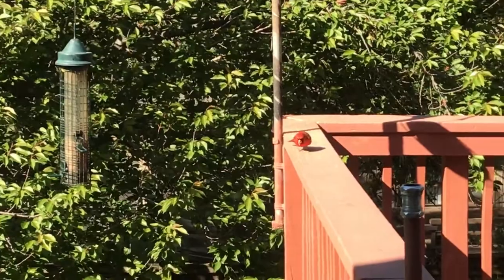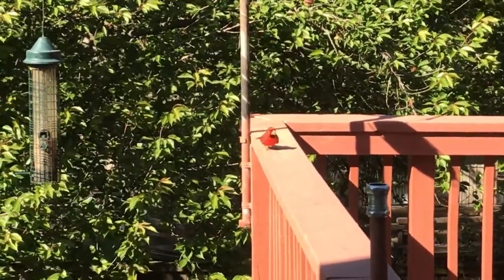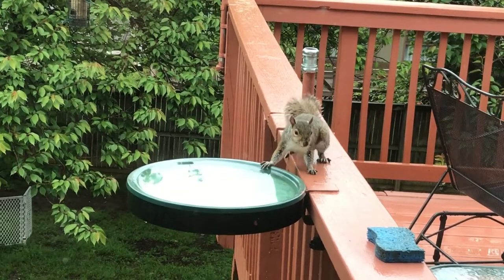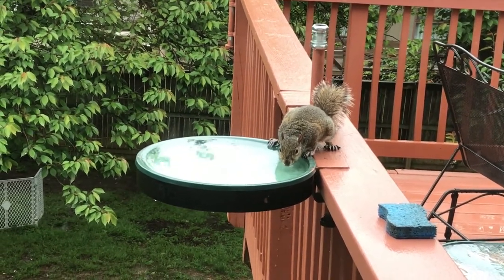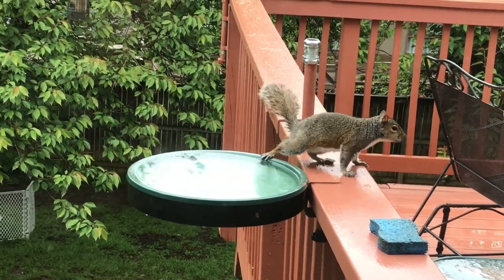Notice both the male and the female cardinal — cardinal birds are state birds for Ohio as well as for Virginia. And of course we get other visitors as well. Here's a squirrel taking a drink from the bird bath. So next time you look outside your back door, see what kind of birds are flying around. What is their behavior?